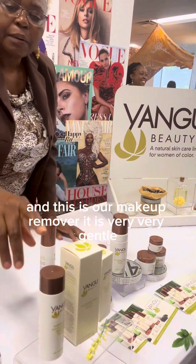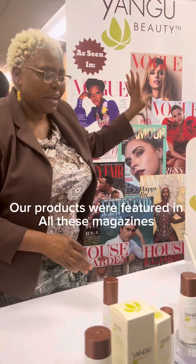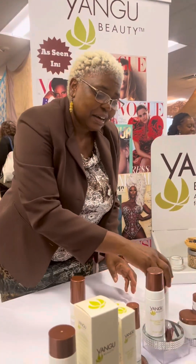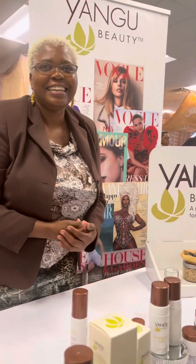And this is our makeup remover — it is very, very gentle. It was featured in Essence magazine, and here I am, that's where it's from. We have the way our products were featured in there. So that's Yangu Beauty — that's amazing, that's so cool.